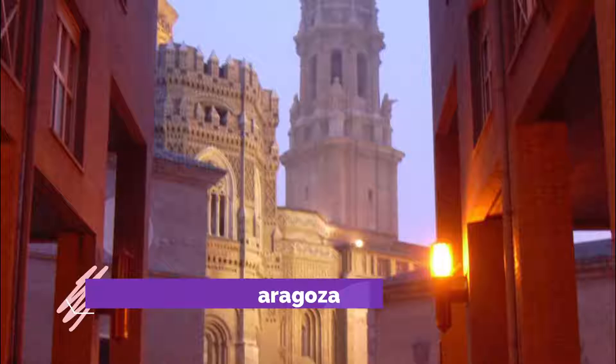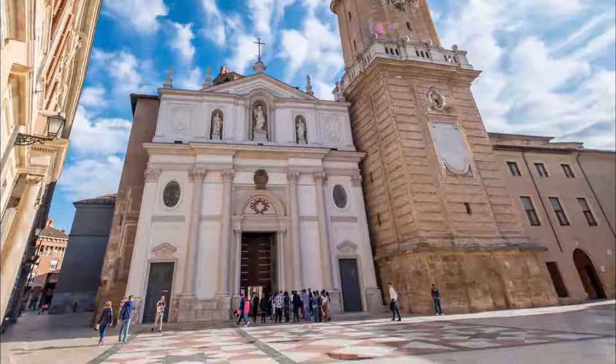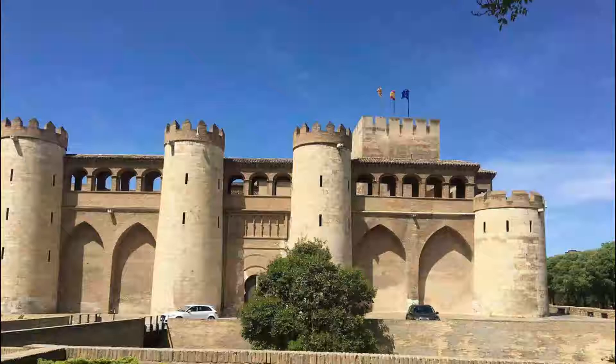Number 3. Catedral de Zaragoza. Dedicated to St. Salvador, the Catedral de Zaragoza is known as Catedral de San Salvador or Catedral de La Seo, or simply La Seo. The Cathedral of Zaragoza is an enormous church with five naves. Its melange of architectural styles reveals the town's complex history, built on the site of the ancient Roman temple of the Forum.